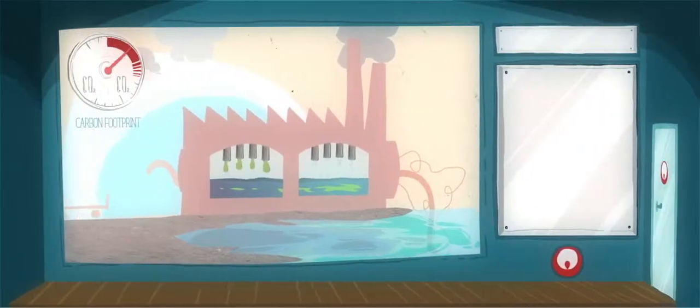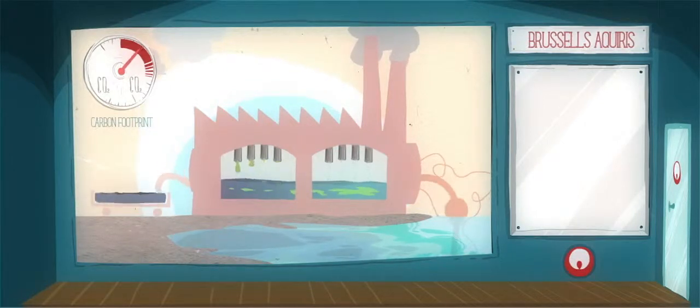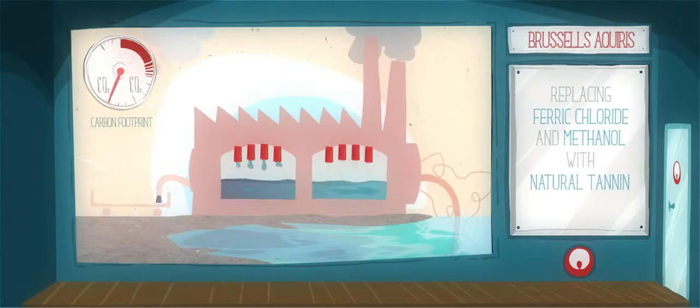For example, Veolia has optimized chemical use at the Brussels Acuras wastewater treatment plant. By replacing ferric chloride and methanol with natural tannin and glycerol, the carbon footprint was reduced.